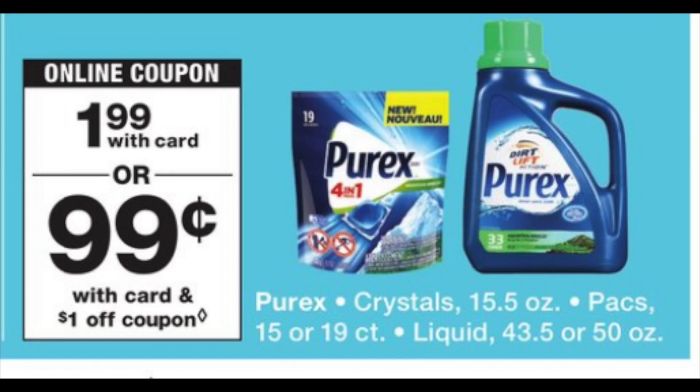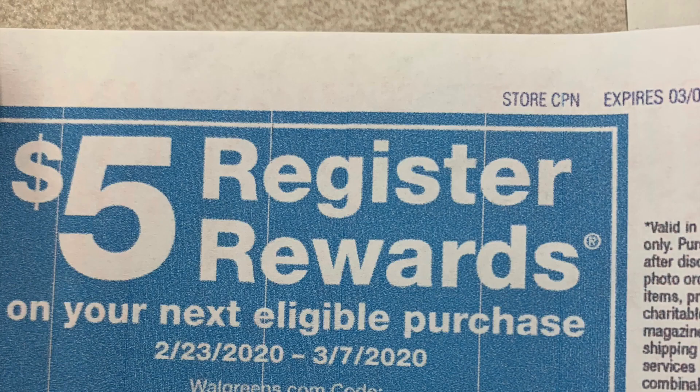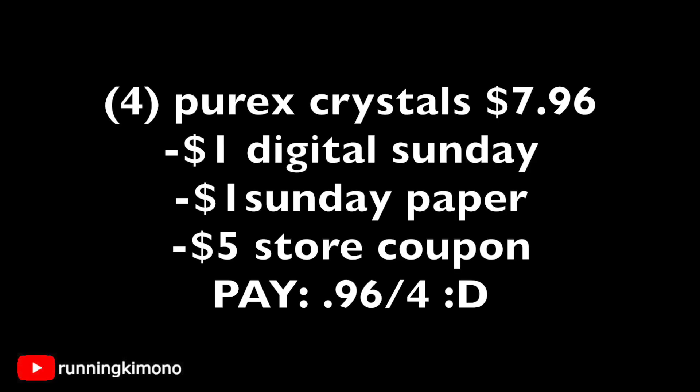Another great use for the $5 store coupon is Purex. It's $1.99, and the crystals are included. Buying just one with the digital coupon gets it for $0.99. But for a bigger deal, grab four Purex crystals — $7.96 total — subtract the $1 digital, a $1 Sunday newspaper coupon, and one $5 store coupon, and you'll pay $0.96 for all four crystals. Great for your stockpile.